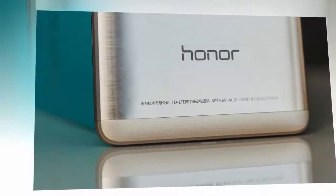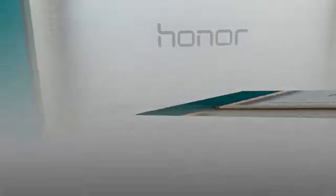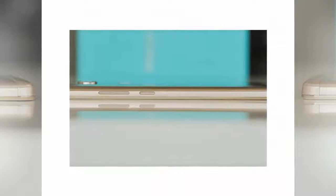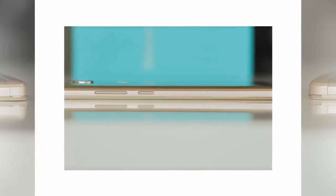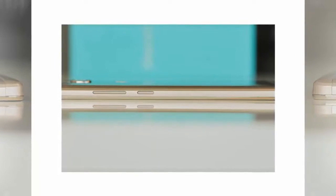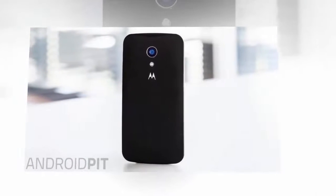In late February, Honor released the EMUI 4.0 update, which is based on Android 6.0 Marshmallow. Overall, the Honor 7 is good value and, if you're looking for a dual SIM device right now, it's hard to beat.